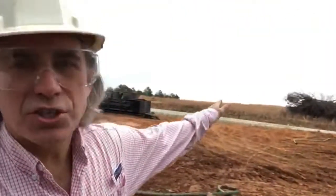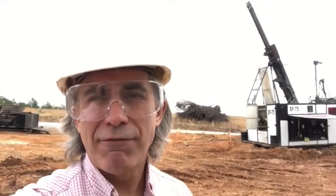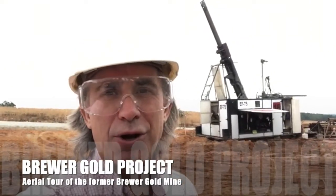This hole is just to the west of the former main open pit and it's going due south, just like the first two holes did. Like the first hole, this hole is at a 65 degree angle. The second hole, which was over there on the north side of the former pit, was at a 45 degree angle. So far the drilling's going pretty well and it's another great day at the Brewer Gold Project.